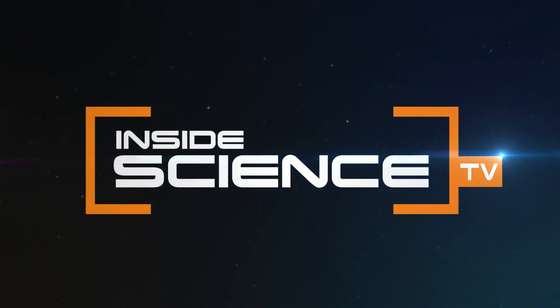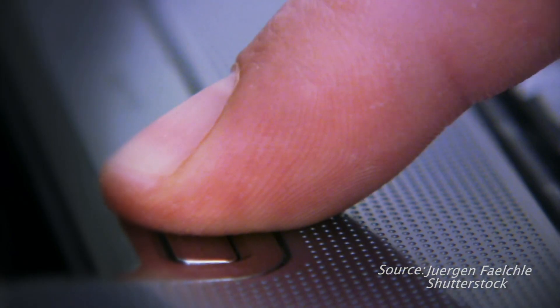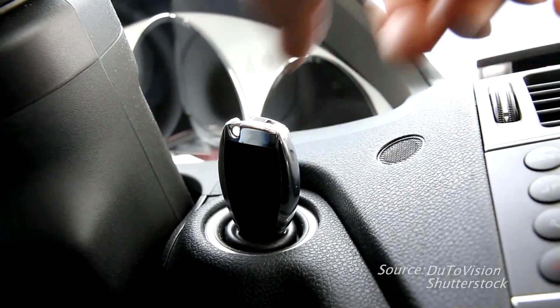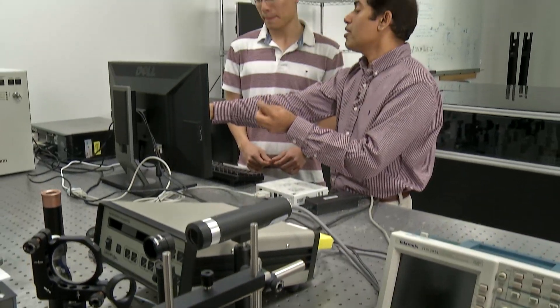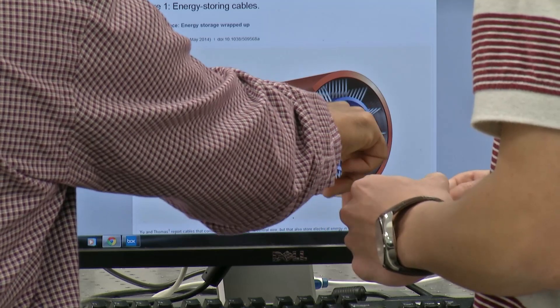Inside Science TV. Every day you power up your phone, computer, even your car. What if there was a better way to store and create the power we need and use each day?